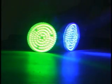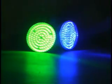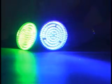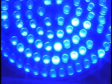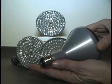LEDtronics announces its latest generation of R30 LED reflector spotlight bulbs. These direct incandescence replacement bulbs combine advanced light emitting diode technologies and standard 25mm Edison bases,